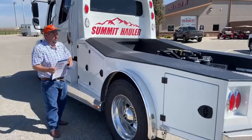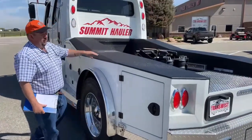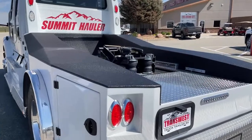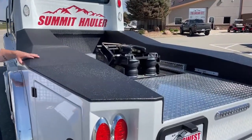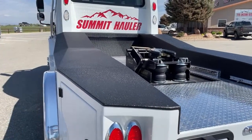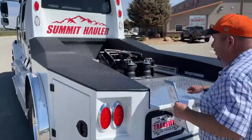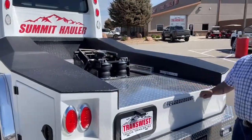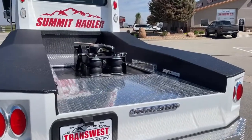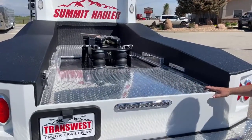Another unique item about the Summit Hauler conversion is this lining up here on both sides. This is a large investment and we realize that, so we put this on here to basically protect your investment so it's not damaged as the years go by. This bed is made of aluminum, not steel, and the reason aluminum is used is because it's not going to rust. So 10 years from now, this should look very similar to what it does today.